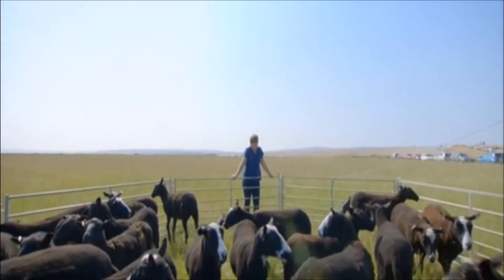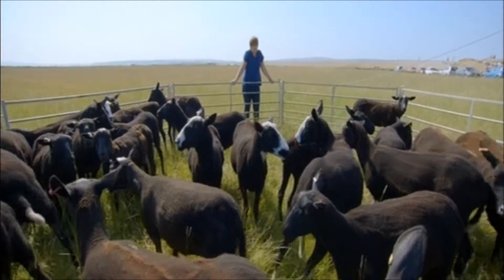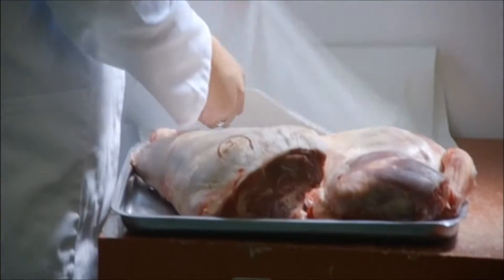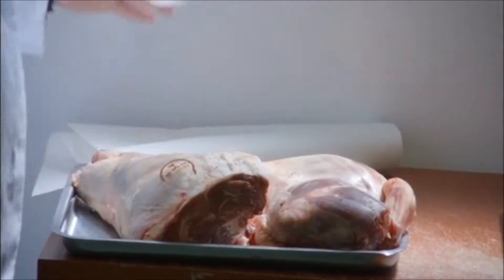The five sheep that Lisa started with have grown to a flock of 200. What started as a hobby is now a successful business with her lamb being sold in a farm shop and supplied to three of the best local restaurants.